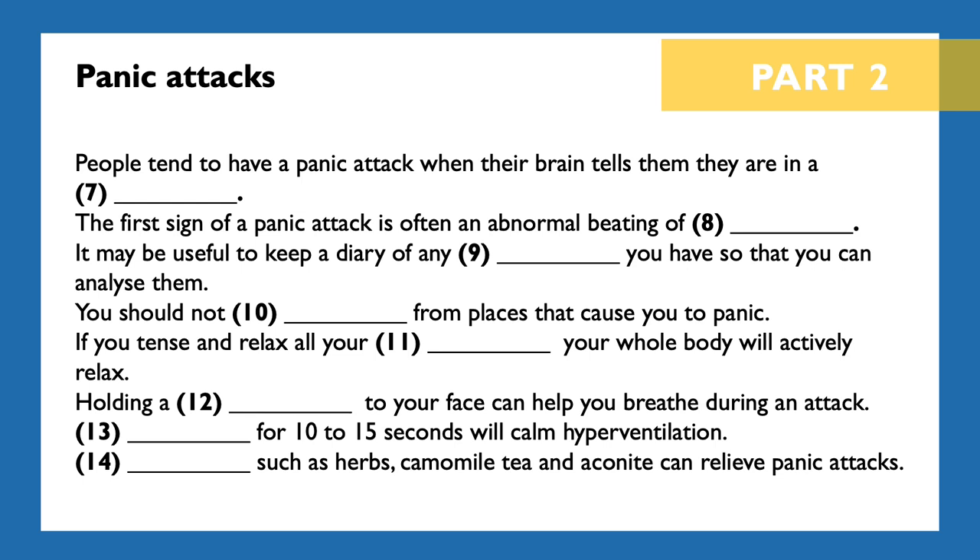Holding your breath for as long as possible can also help prevent loss of carbon dioxide. If you can hold your breath for between 10 and 15 seconds and repeat this a few times, it will be sufficient to calm hyperventilation. In the long term, you can lower your stress levels and stop the likelihood of panic attacks by learning deep, diaphragmatic breathing. If you practice this regularly, several times a day, your body will have no choice but to relax. Finally, try a natural remedy such as chamomile tea, which works on the same brain receptors as anti-anxiety drugs, or the herb valerian or aconite, which can ease the effects of acute panic attacks.